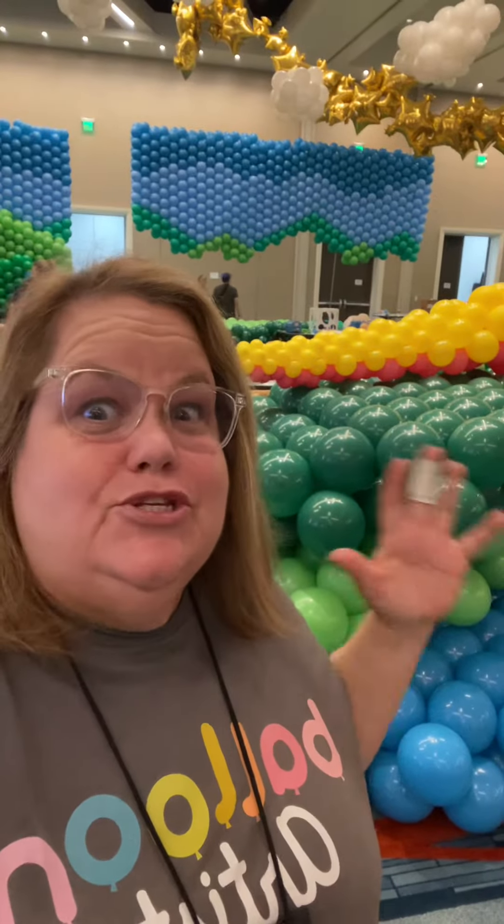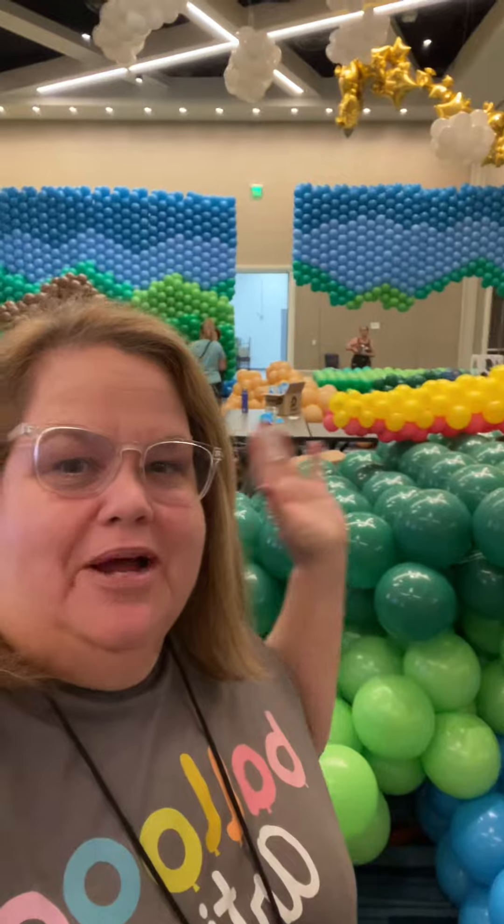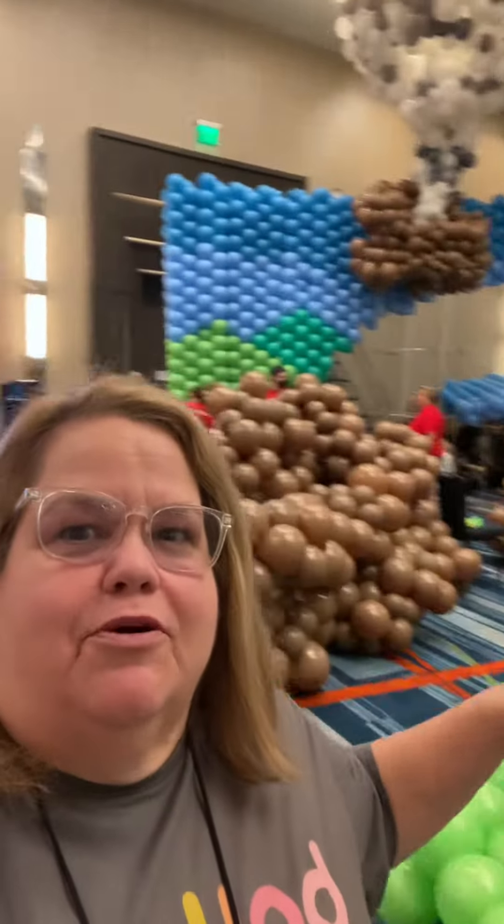Hi, I just got back from lunch. We're on day three, but it's one and a half days for my group on building balloons. This is my group behind us that I'm in. I'm in Dinoland. You can see we're starting to get some of our walls up.